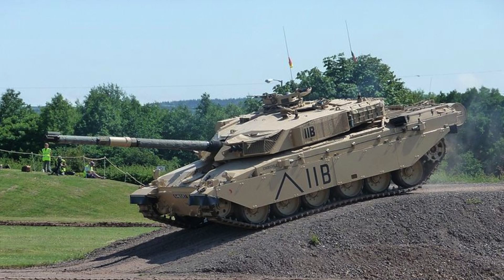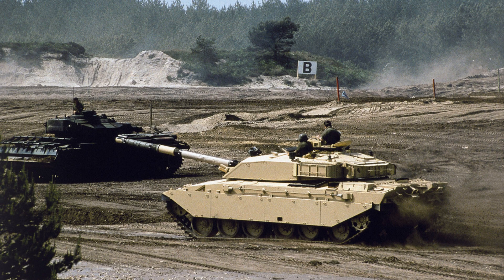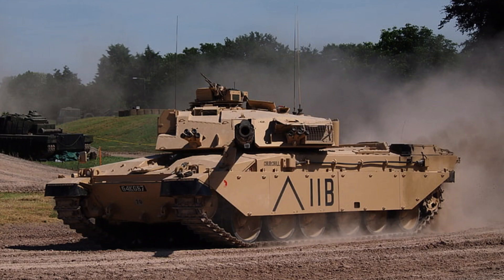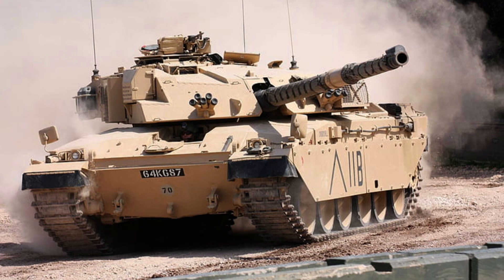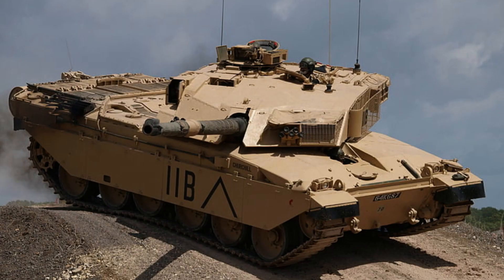The Challenger 1 main battle tank is equipped with the formidable Royal Ordnance L11A5 120mm rifled gun as its main armament. The tank carries 64 rounds of ammunition for this powerful gun, providing substantial firepower on the battlefield. In terms of secondary armament, the Challenger 1 is outfitted with two 7.62mm machine guns, specifically the L8A2 and L37A2 variants, stocked with a total of 4,000 rounds. Notably, a 1986 British report highlighted that the Challenger 1's anti-tank rounds had a high likelihood of penetrating the armour of the Soviet T-64 tanks.